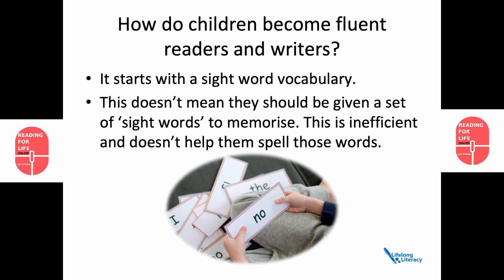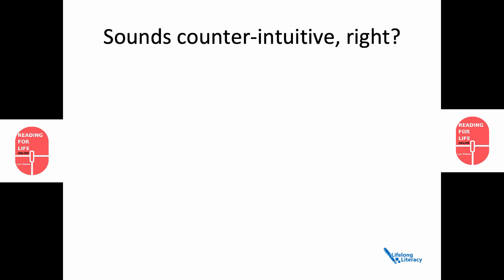So saying that children shouldn't learn whole words for memorisation sounds counterintuitive. And in fact, I have to apologise when I ask teachers not to do this, because many of them spend hours and years even sending home sight words for memorisation with the best intentions. But please don't shoot the messenger.